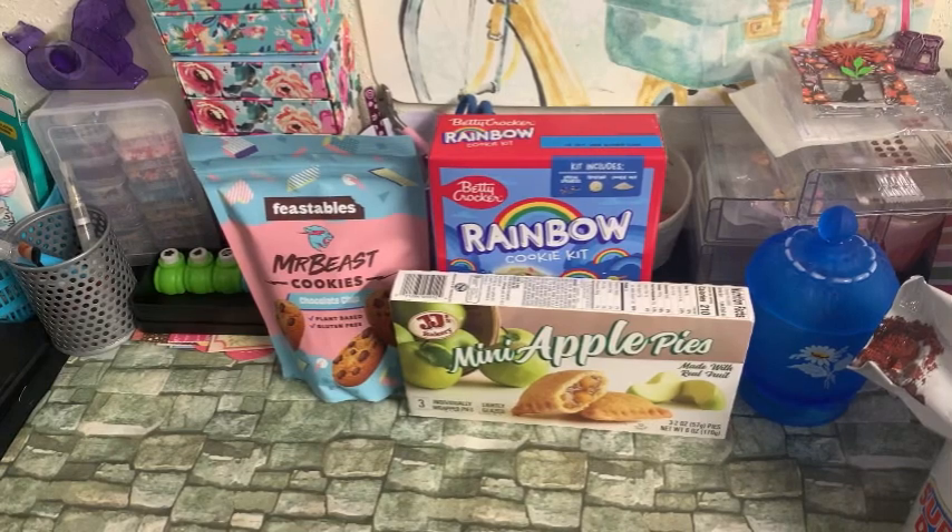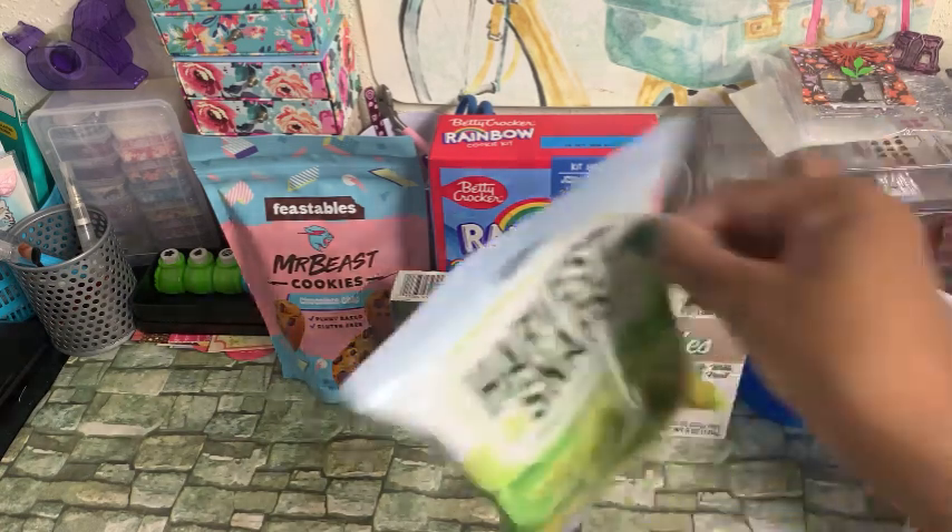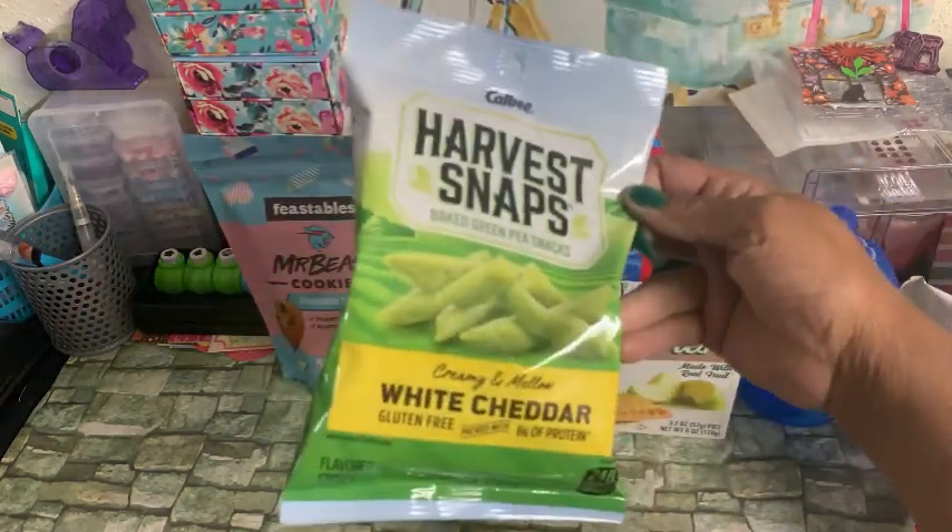I picked up a pack of the Harvest Crisp Baked Green Peas. These are the white cheddar. I grabbed those for me — a little snack. Best Buy November 23rd of 2024.